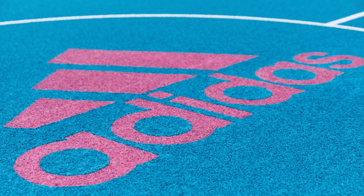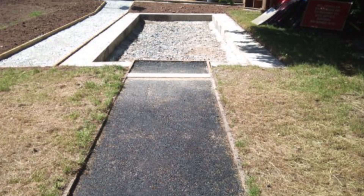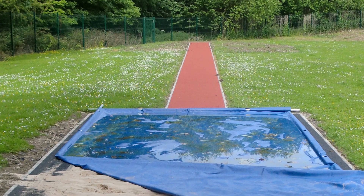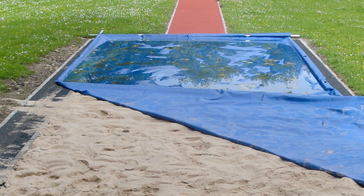This really is totally up to the client and we can run through all the options with you during the inquiry stage. For this job, and for most long jump or triple jump jobs we carry out, you'll see that we also install a sandpit and fit a sandpit cover to the facility as well. We offer this as part of the full installation service and as a bonus the sandpit itself can also be specified in a wide range of colour choices to suit.